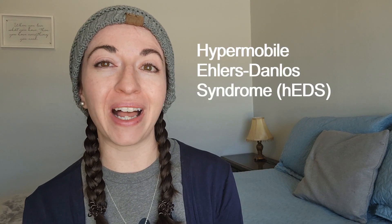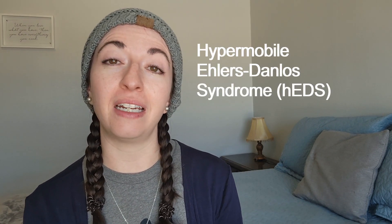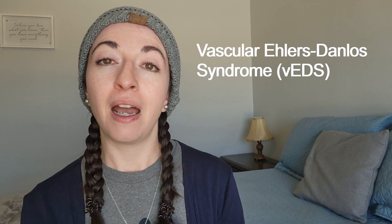Hello and welcome back, my friends. If you're new here, my name is Laura, and I usually make videos about hypermobile Ehlers-Danlos syndrome to help educate, raise awareness, and share my experiences and advice living with this condition. But today we're going to branch out from my usual hypermobile EDS content to talk about vascular Ehlers-Danlos syndrome. I plan to do an introductory video for each of the 13 subtypes of EDS, so stay tuned if you're interested in learning about the rarer subtypes.